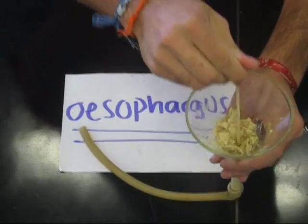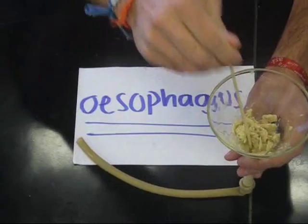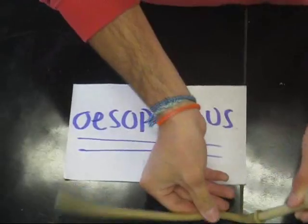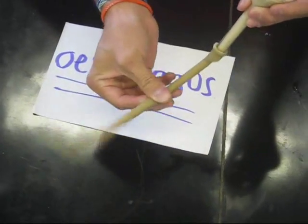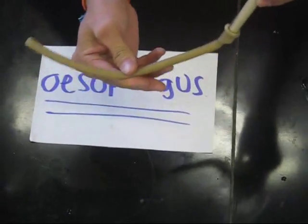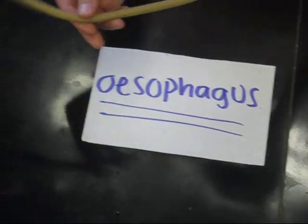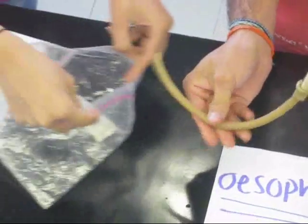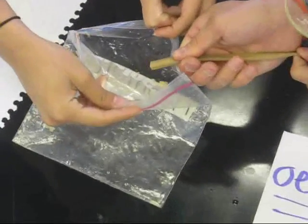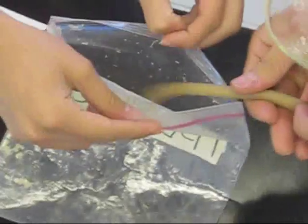After the mouth, the food moves into the esophagus. The esophageal muscles contract behind the food and relax in front of the food to create a wave of muscular contractions. The food moves down from the esophagus into the stomach. This process is called peristalsis.